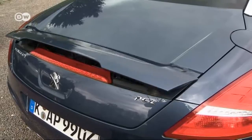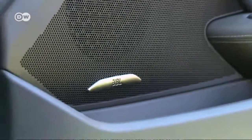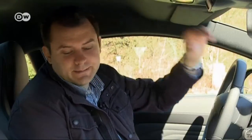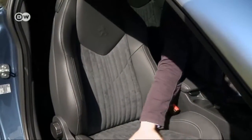Another button deploys the spoiler in back. The car is just 1.36 meters tall, but still offers plenty of headroom. The leather seats — unfortunately an extra — are a good investment. They feel luxurious and comfortable, with good lateral support.